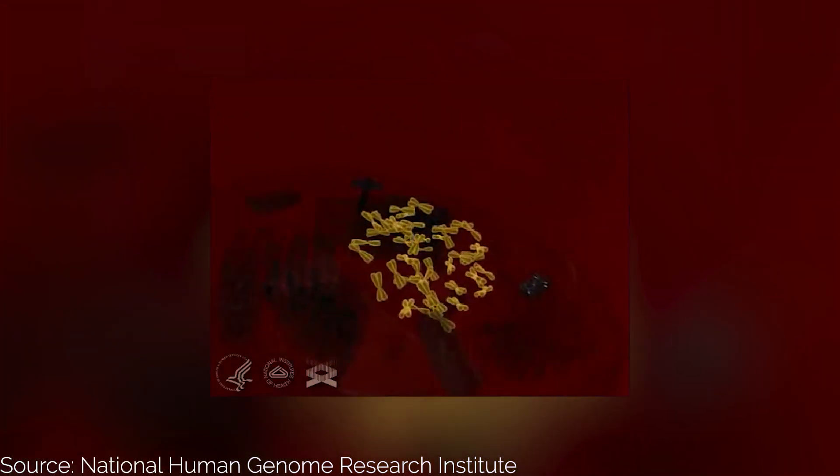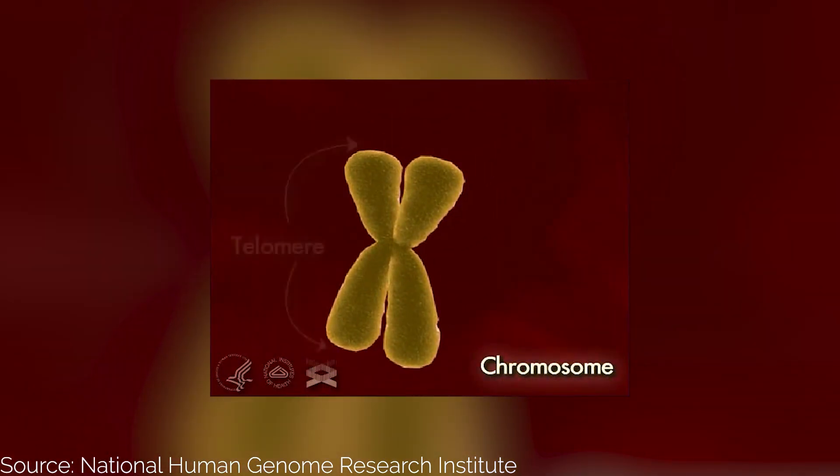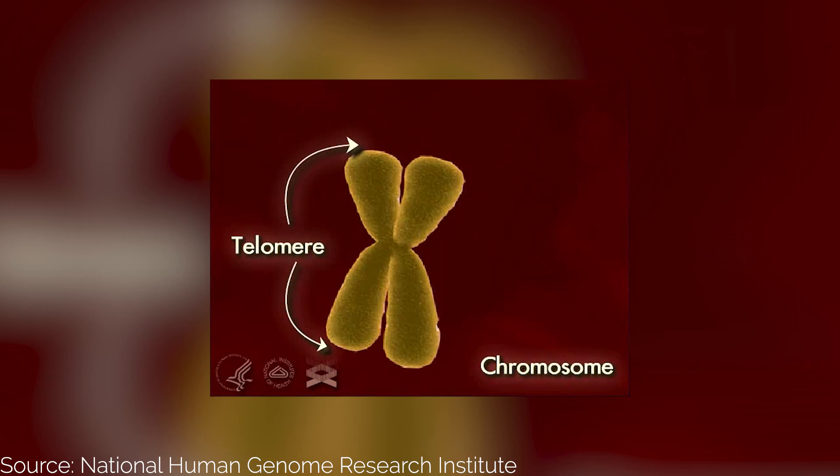Let's now shift our attention to telomeres. Think of your chromosomes as shoelaces and telomeres as the protective caps at their ends. When the protective cap gets ruined, entanglements are around the corner, and so are short telomeres.